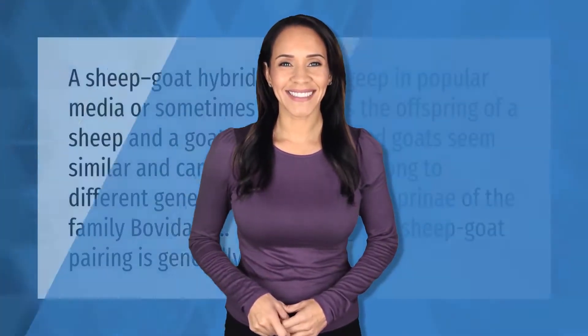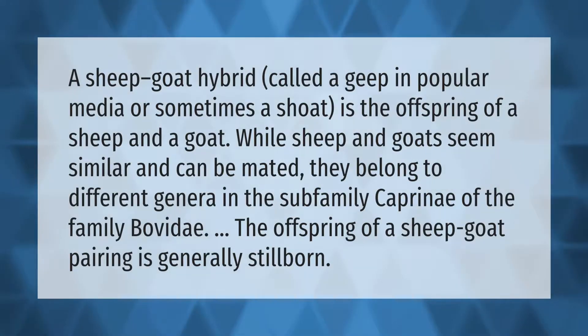A sheep-goat hybrid, called a geep in popular media or sometimes a shoat, is the offspring of a sheep and a goat. While sheep and goats seem similar and can be mated, they belong to different genera in the subfamily Caprina of the family Bovidae. The offspring of a sheep-goat pairing is generally stillborn.